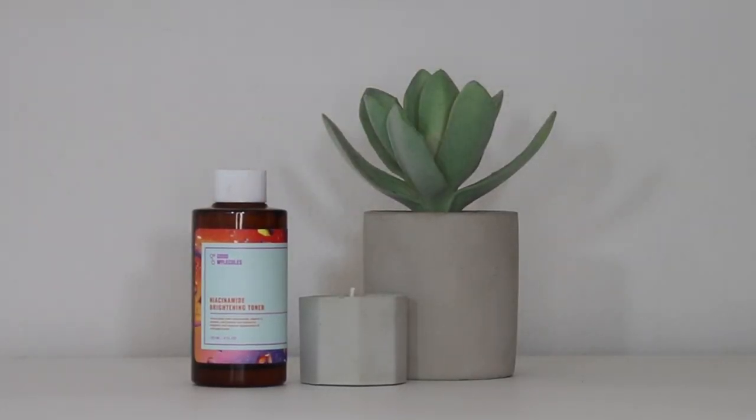I did film a video in which I used this product, so I will link it above if you'd like to see it in action. The next product is the Good Molecules Niacinamide Brightening Toner, formulated with niacinamide, vitamin C, arbutin, and licorice root extract to brighten and improve the appearance of enlarged pores. This retails for $6 and you receive four fluid ounces, making this $1.50 per ounce — she is very affordable.